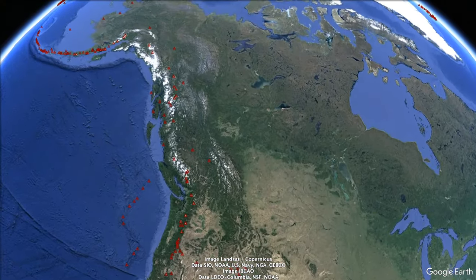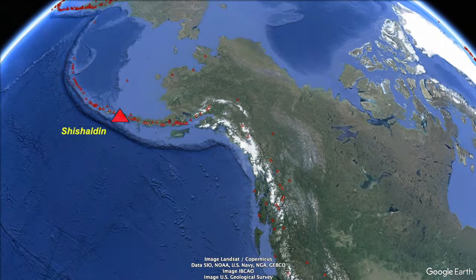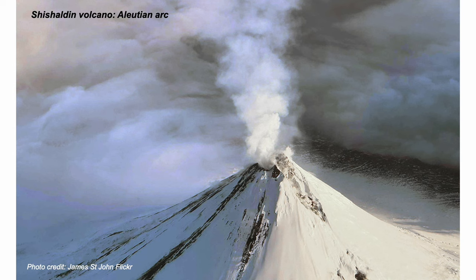Further north to Alaska and the volcanic island chain of the Aleutians. This volcano actually rises over 10 kilometres above the Aleutian Trench — it's just the top 2.8 kilometres that poke up above sea level to make the peak.